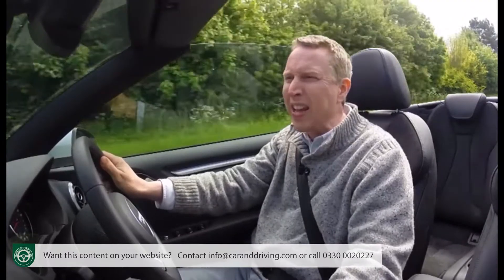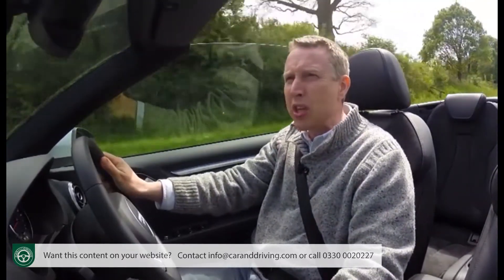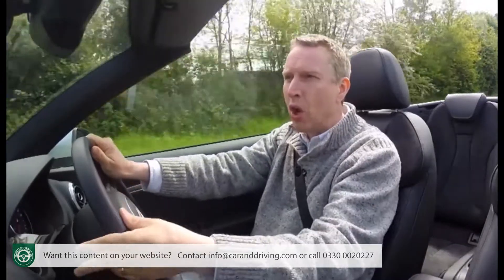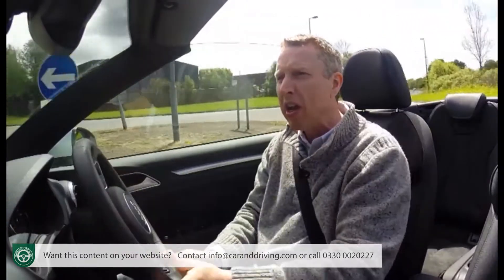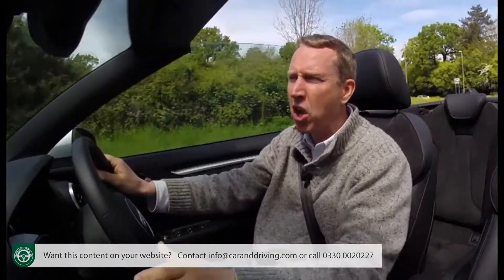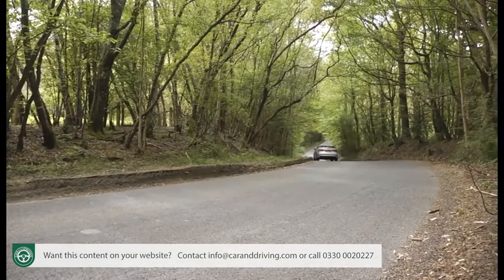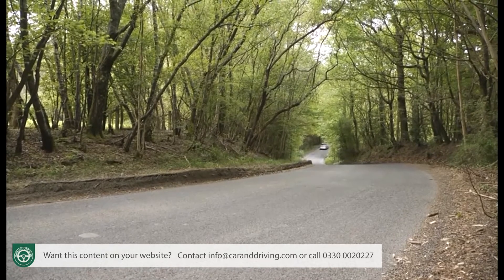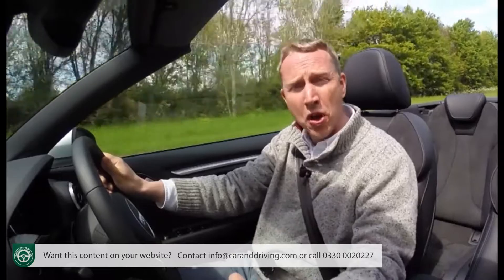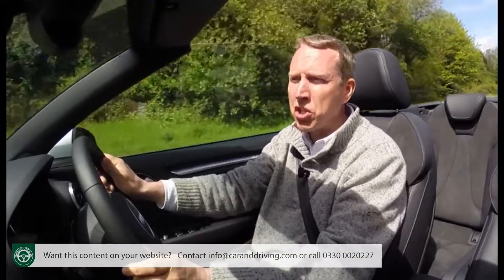Large luxury convertibles with their heavier weight are easier to sort out in this regard, but small drop-tops are notoriously difficult to get right. It was fortunate then for Ingolstadt that in developing this car they had access to the Volkswagen Group's high-tech MQB platform that all this conglomerate's modern-era products are based upon — stiffer, lighter and better. This second-generation A3 Cabriolet would see its use in a convertible model for the very first time — a real test, but one the technology seems well equipped to meet.